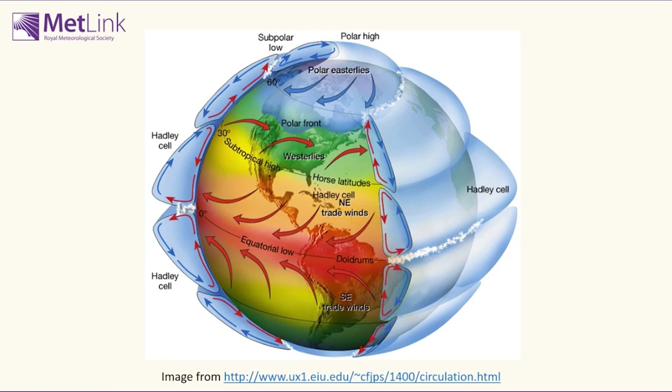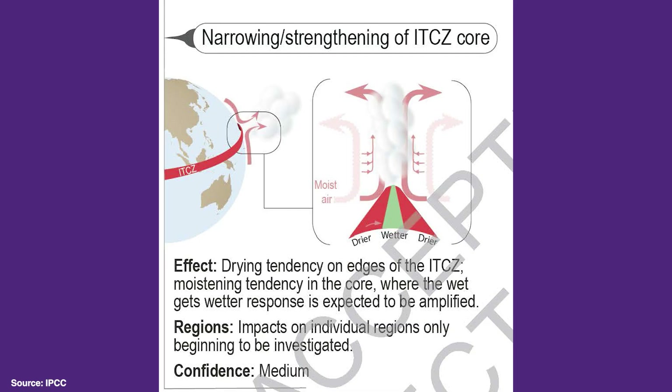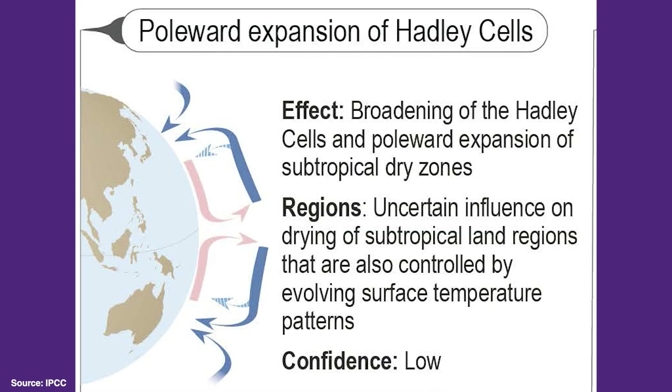As the climate changes, we think that the ITCZ itself and the rainy places associated with it may get more narrow, but the dry zones to the north and south of it may extend further towards the poles.